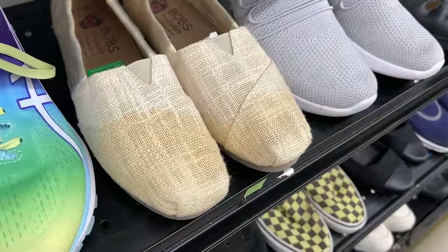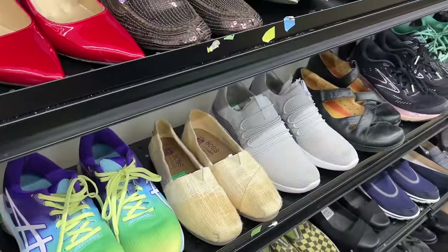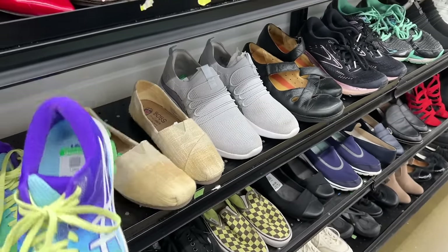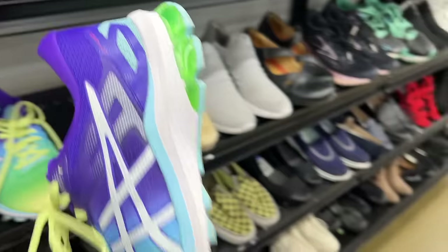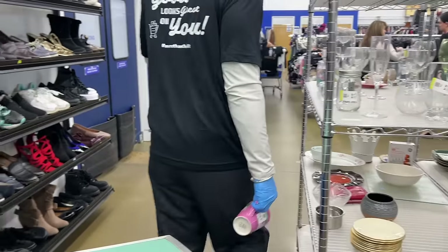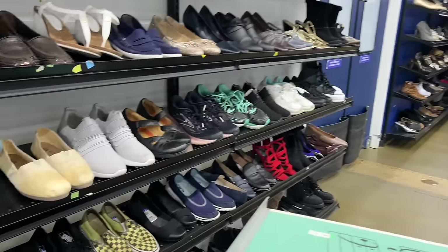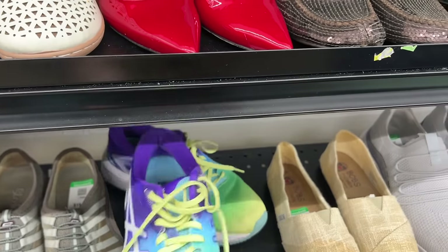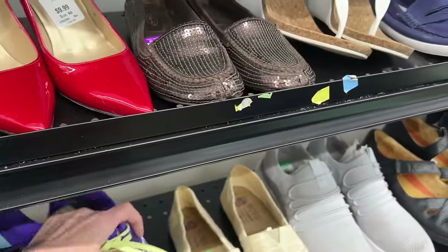These Pops are all stained up, $9.99. These Asics are nice - these Asics are actually pretty nice, but $19.99 - they're staying there.